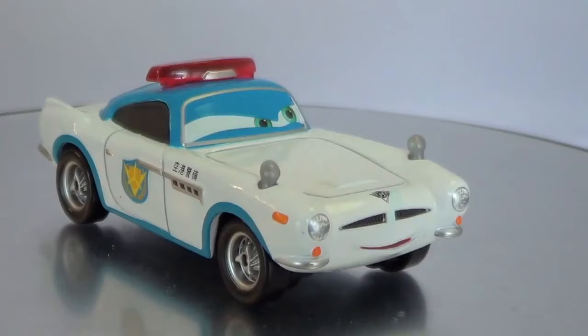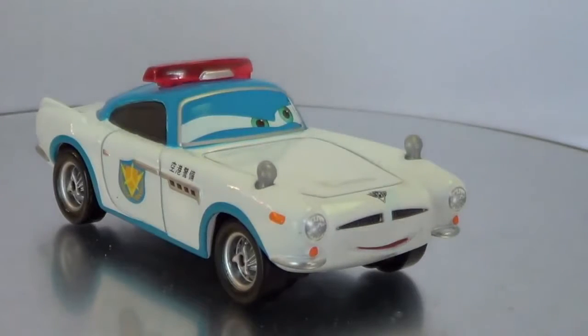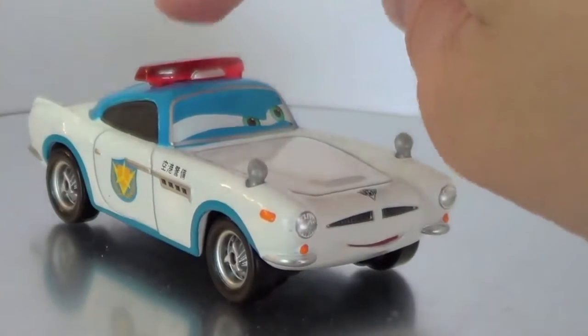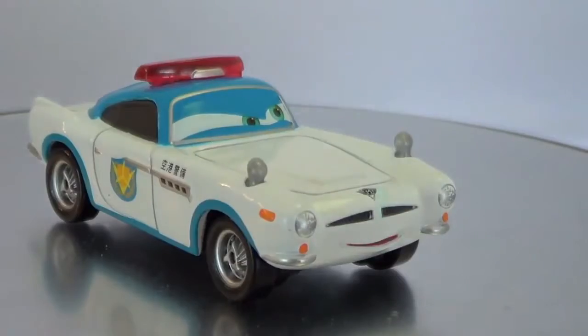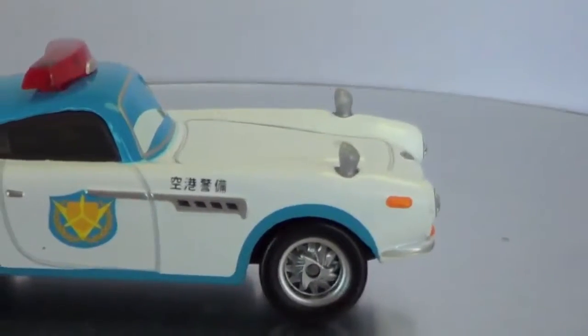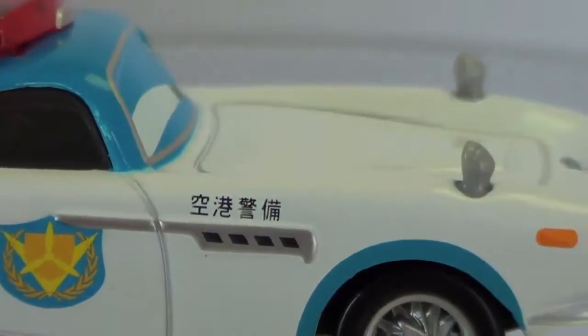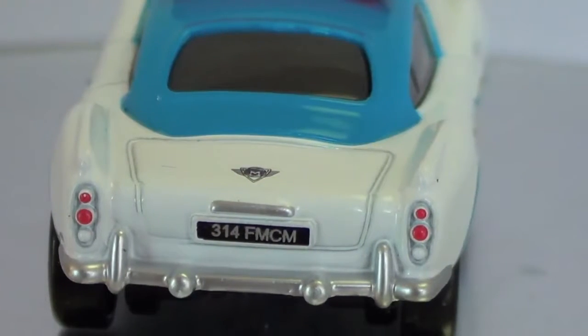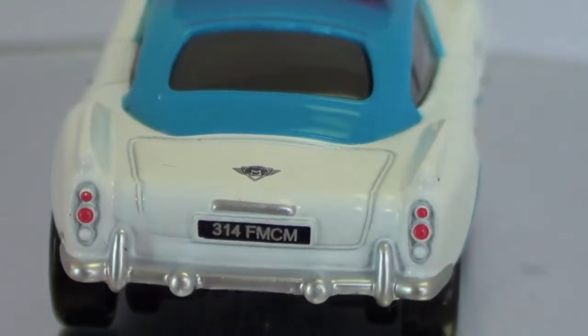Here is Security Guard Finn out of the package. He is 1:55 scale and diecast with some plastic features like these mirrors right here. The lights on top of his head and his tires are also plastic. Since he is found in the Tokyo Airport, he has some Japanese characters right on his side. One interesting thing about this diecast Finn is he is undercover, but his license plate reads 314FMCM — I believe the F is for Finn and MCM is for McMissile. So it's kind of interesting he's not fully undercover.